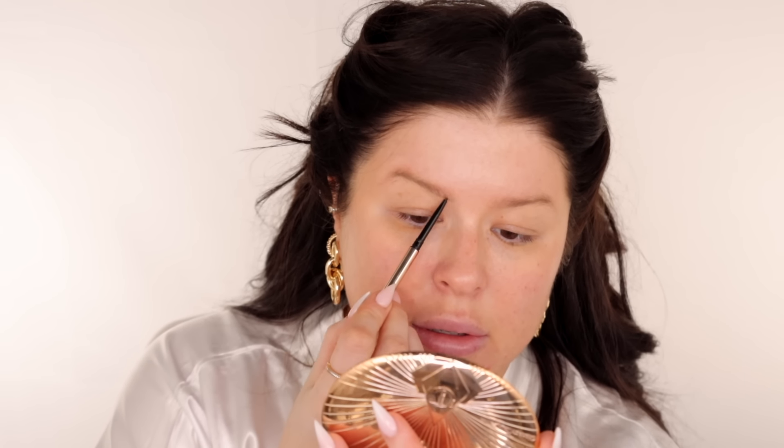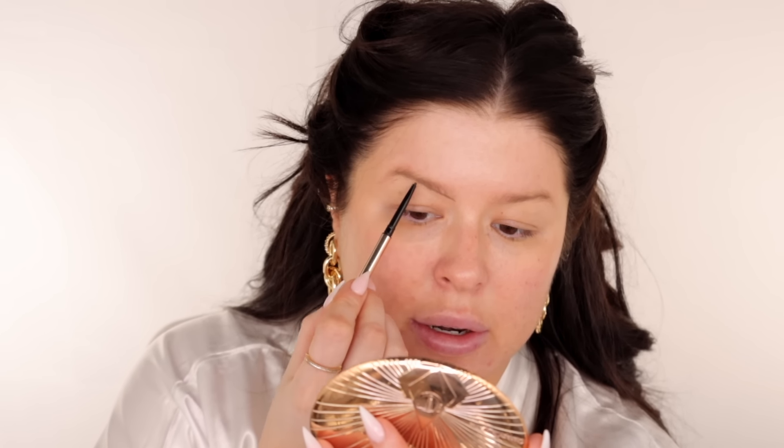This brow technique is heavily influenced, inspired by, and ripped off from Nikki LaRusse. I've been trying this technique and it's my new favorite brow technique of life. I have two of the Patrick Ta Major Brow Pencils — I'm going to use the color dark brown. All I'm going to do is brush them up first and draw in the underside.